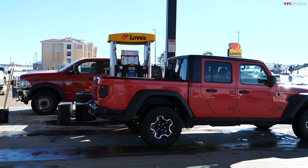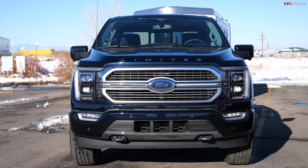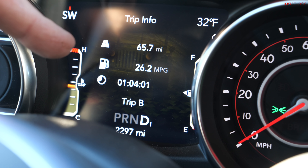These two trucks have something else in common: fuel tank size. The Gladiator Diesel tank is about 18.3 gallons — a couple gallons less than the regular gas-powered Gladiator — to make room for the DEF tank. In the Ford, that fuel tank is 30 gallons, but once again less than what's available in the regular F-150 because of the battery.